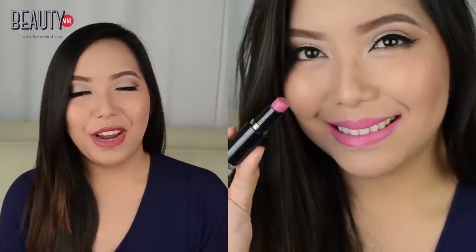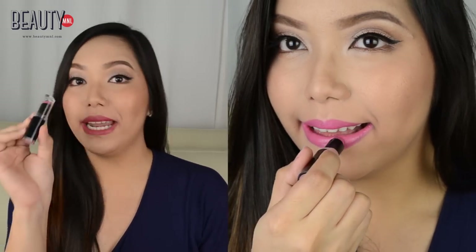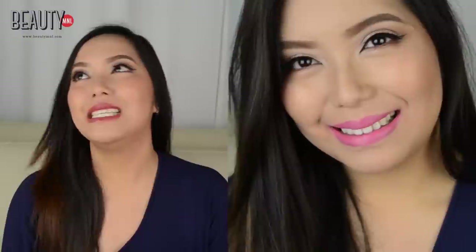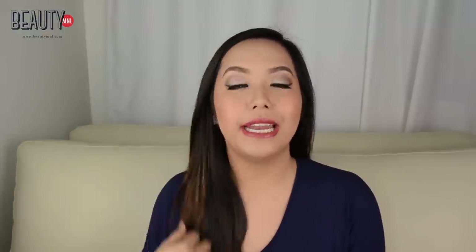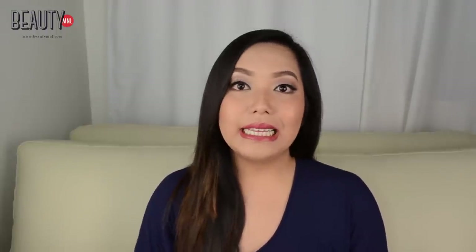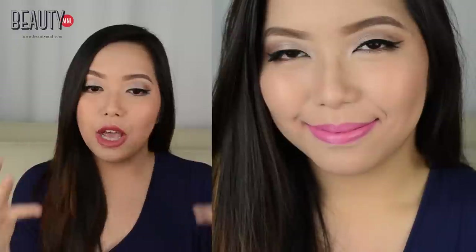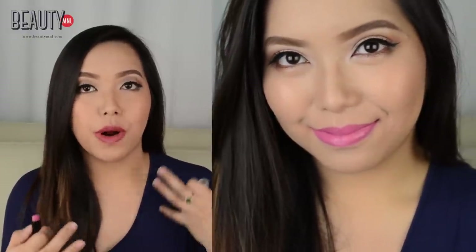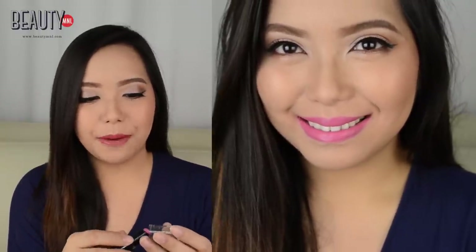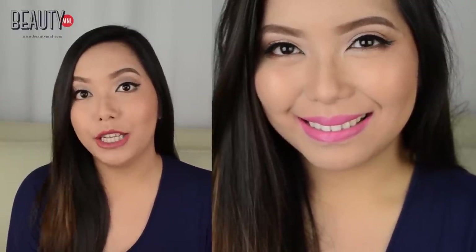One of my all-time favorite long lasting lipsticks is of course from Wet n Wild and this is called the Wet n Wild Mega Last Lip Color in the shade of Mauve Out of Here. This really does stay on all day long. It's a matte lipstick yet it doesn't dry out your lips. Mauve Out of Here is definitely a perfect everyday color, especially if you're going to the office or looking for a very fresh daytime look. This is definitely one of the most long lasting everyday lip colors you must try out.